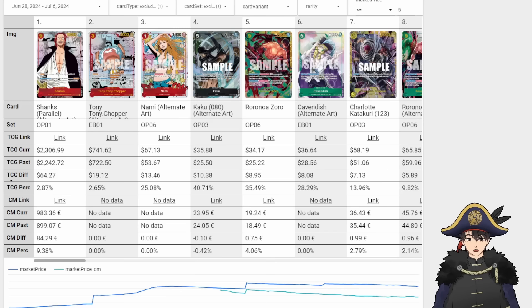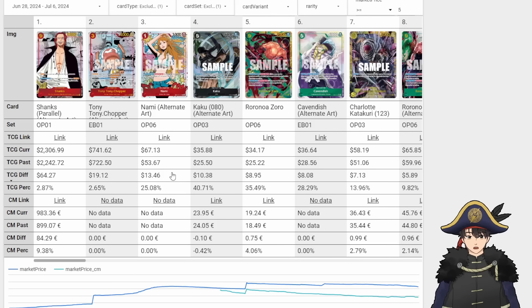Looking at the movers for the period of June 28th to July 6th. June 28th is when OP07 released, so we'll use that as a jumping off point for this analysis. The biggest increases in that period of about a week: Shanks went up $64 — Manga Shanks. Manga Chopper also up $19.